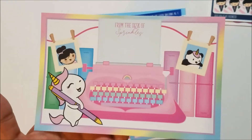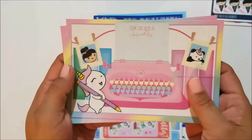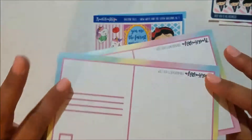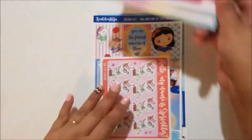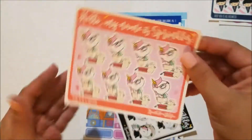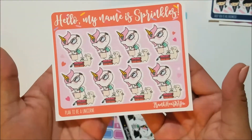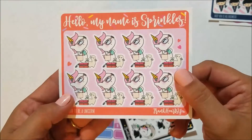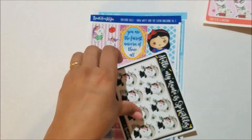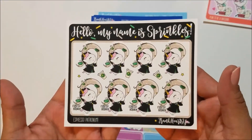I also ordered this postcard that says 'From the Desk of Sprinkles,' which is super cute. It came two for a dollar twenty-five, which is pretty decent for a postcard. I got two so I can actually share one. Then I got the 'Plan to Be a Unicorn' because I've got a local planner meetup and I'm going to the SPC party, so I thought this would be fun to mark those.